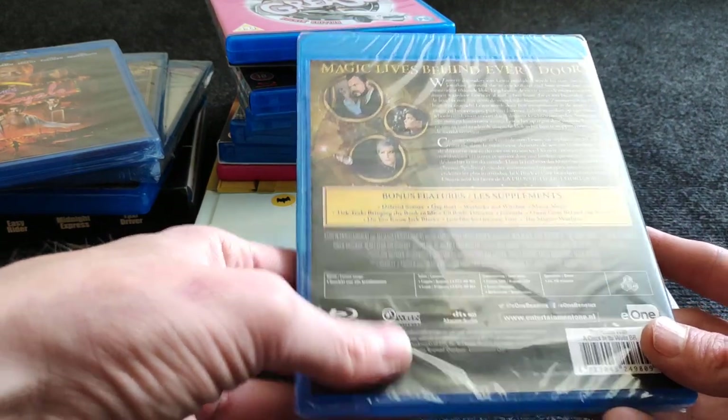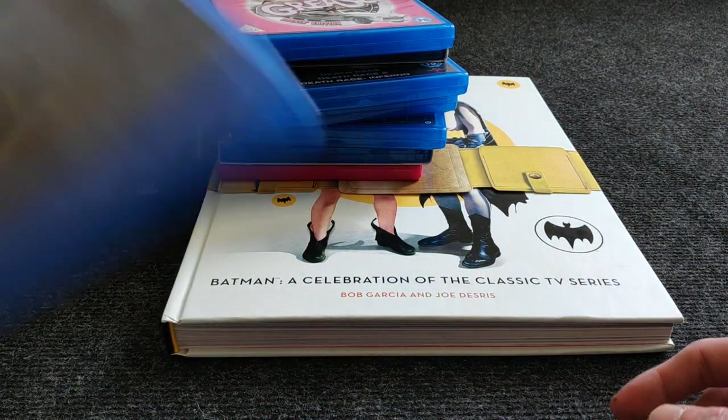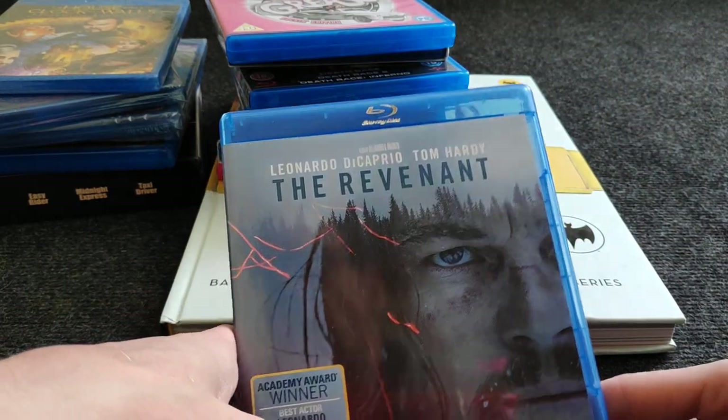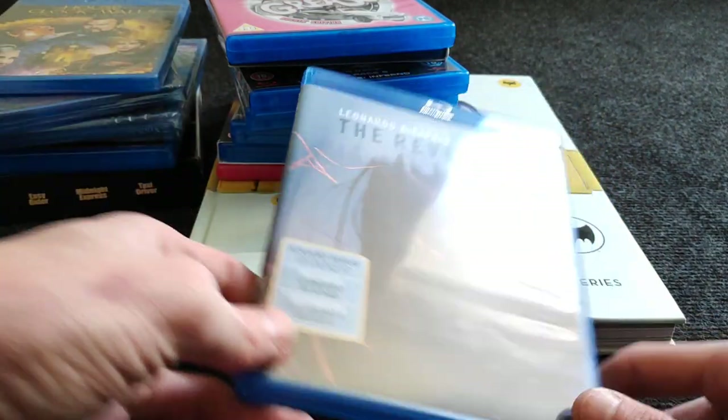A movie I thought I had but didn't — The Revenant. Leo and Tom Hardy together in a movie — I'm 100% in. This movie is really really good.